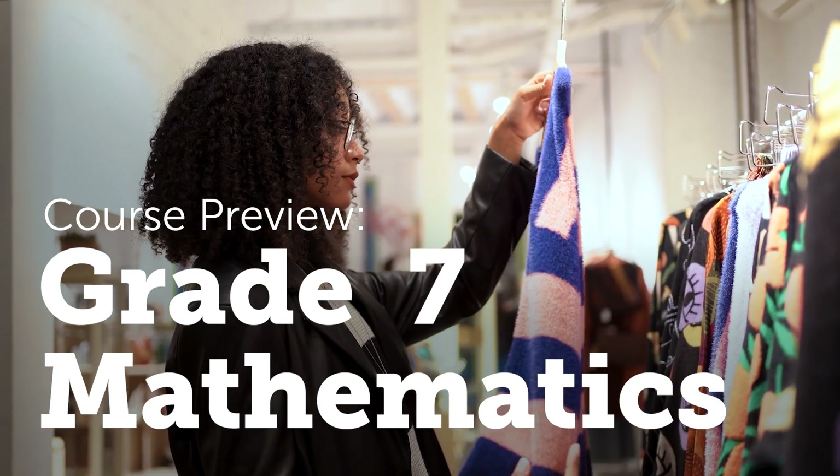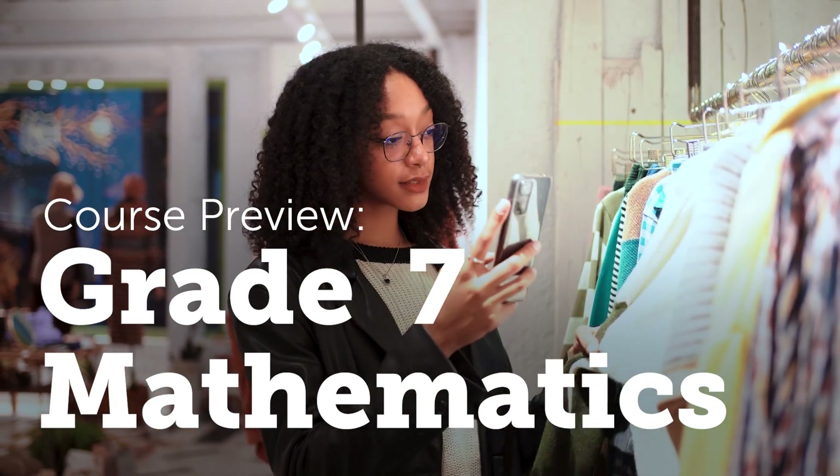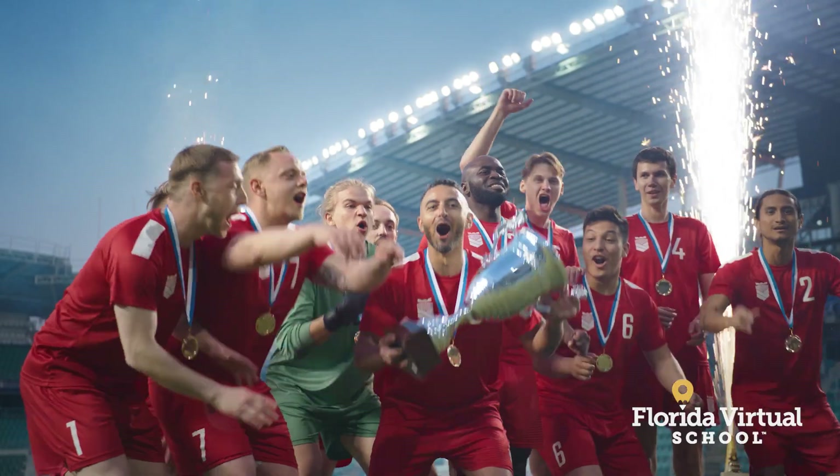Our math skills are with us every day, from calculating a discount when buying something on sale, to following the stats of your favorite sports team. A strong foundation in this area can open up a world of opportunities for your child.